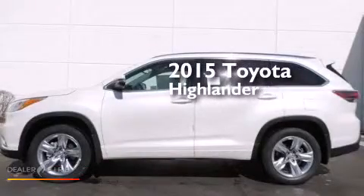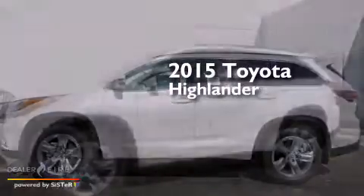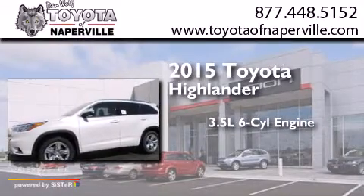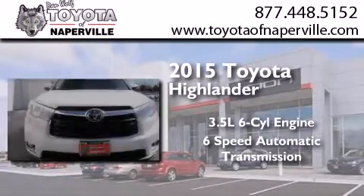This is a brand new 2015 Toyota Highlander. It has a 3.5-liter six-cylinder engine, a six-speed automatic transmission, and all-wheel drive.